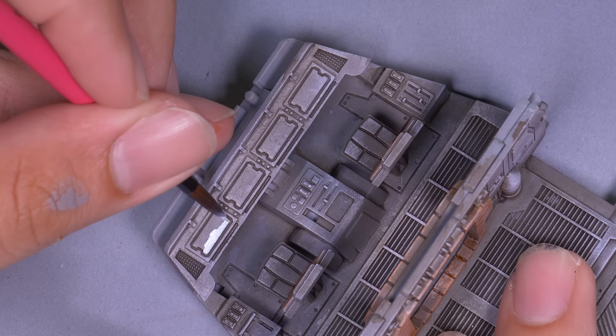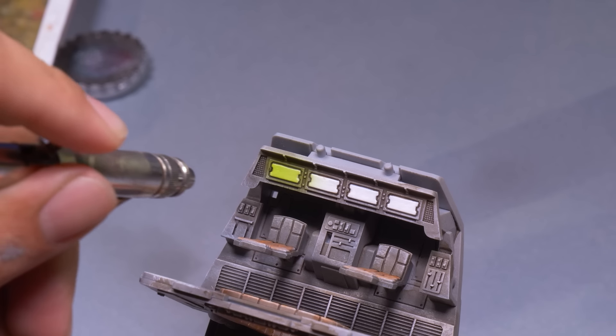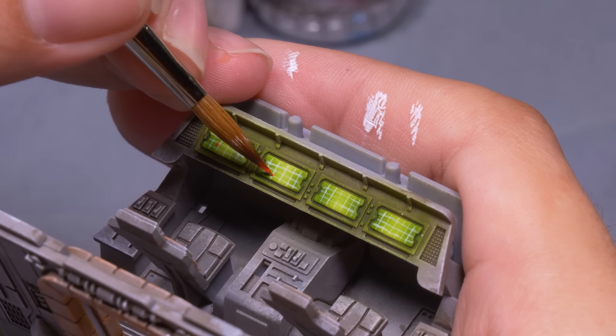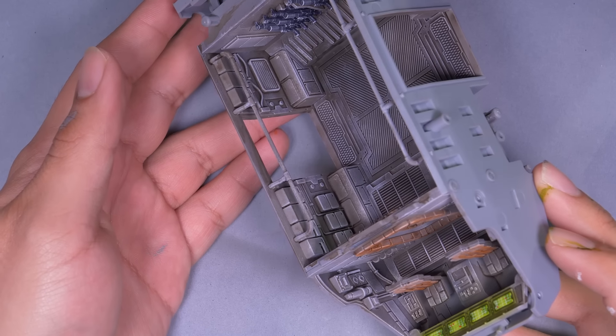The control panel has four identical computer screens, just like trucks in real life. I base-coated these white, airbrushed some green speed paint over them, painted a white grid, and then placed on some dots. These are scanning for the objective markers from the game. And in just like 25 easy steps, the interior is looking spiffy.